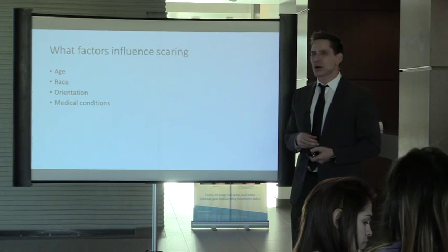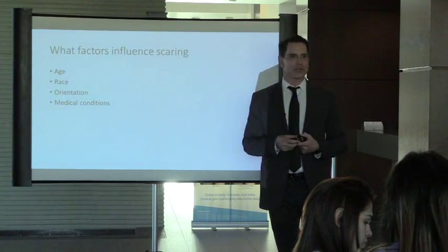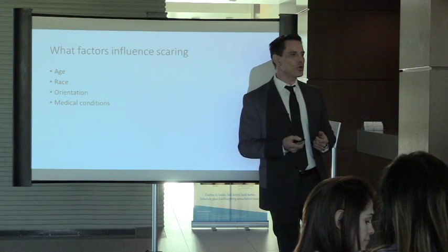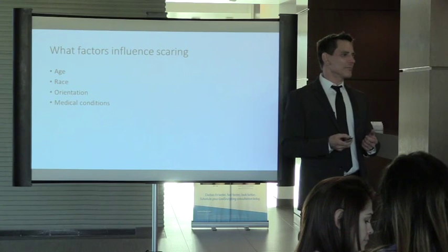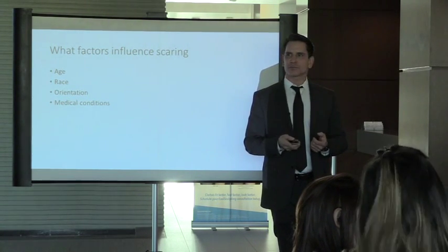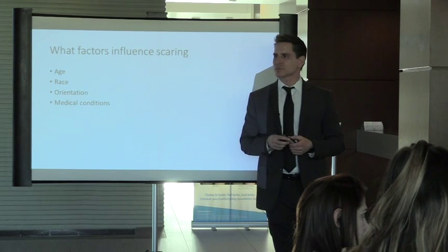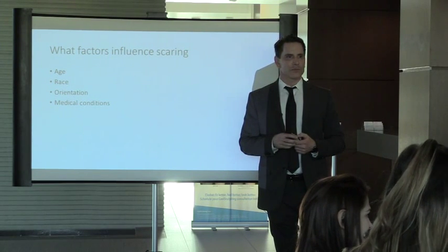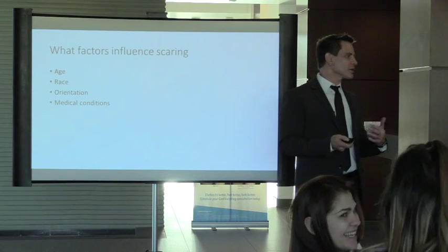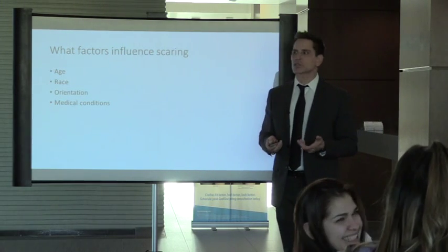Race is also a component. In darker skin types there's an increased risk of keloiding — that's the key racial factor in scarring.